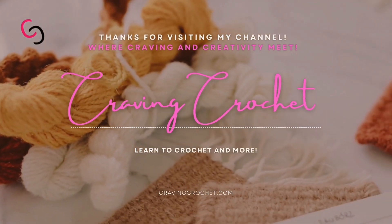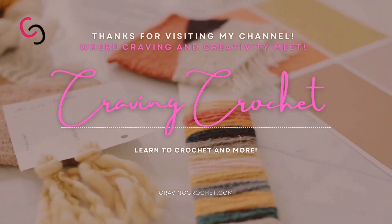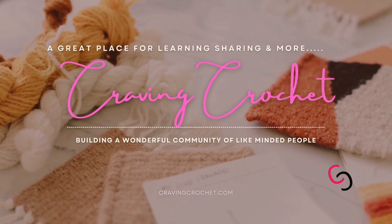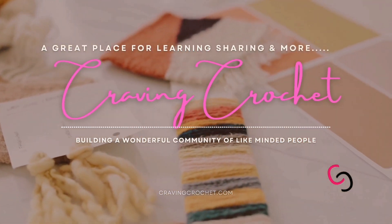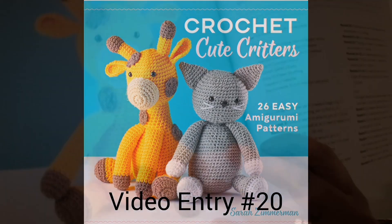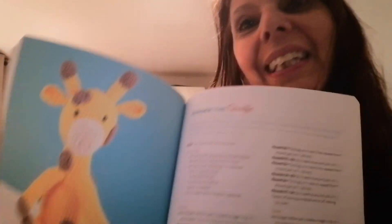Hi everyone, it's Teresa back with my channel Craving Crochet with another video. This is the next entry — isn't she cute? Ginger the giraffe. Leave a comment at the bottom if you want to win a copy of one of these books; I'm giving away three.